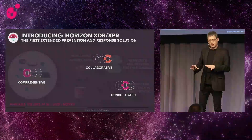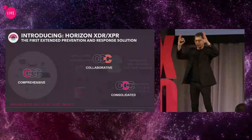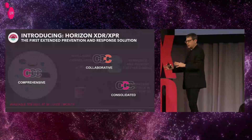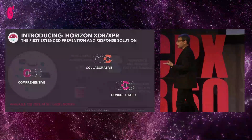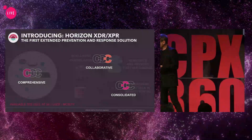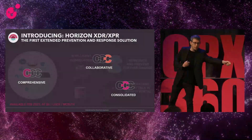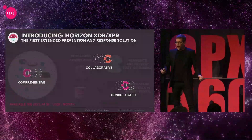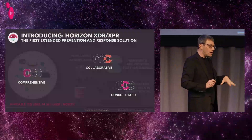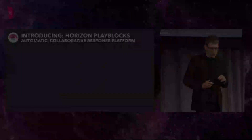One of the reasons I love XPR is that it realizes the 3C principles in a very nice way. It's a comprehensive solution looking at all of the attack vectors, a consolidated solution with a single security management portal, and it's also collaborative — sharing threat intelligence. So we're not just stopping the specific endpoint or mitigating the specific user that was compromised. We're intelligently sharing threat intelligence so this attack is being remediated all across your security estate.